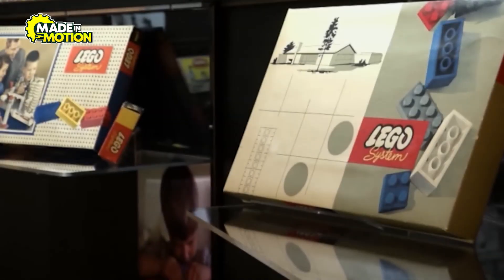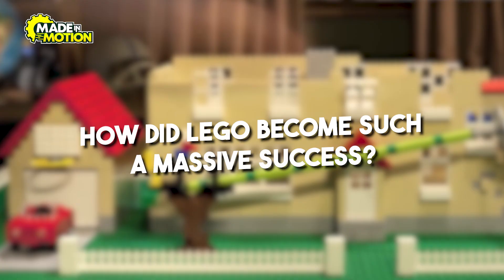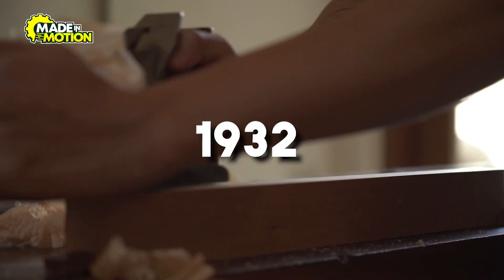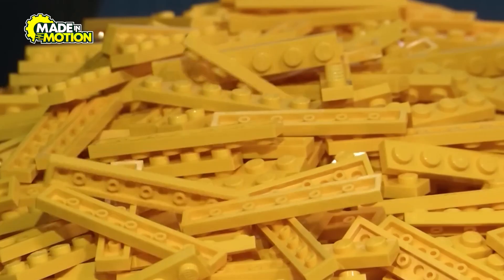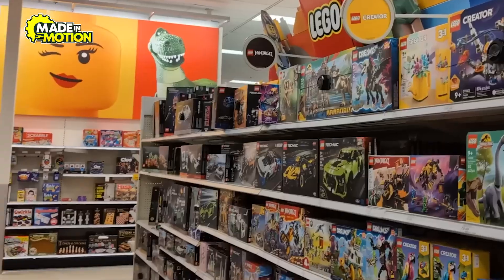What started as a small workshop in Denmark is now the biggest toy brand in the world. Lego's story begins in 1932, when a Danish carpenter named Ole Kirk Christiansen decided to craft wooden toys during the Great Depression. He named his company LEGO, derived from the Danish words 'leg godt,' meaning 'play well.' What he couldn't have imagined was that these two words would one day define playtime for millions of children worldwide.